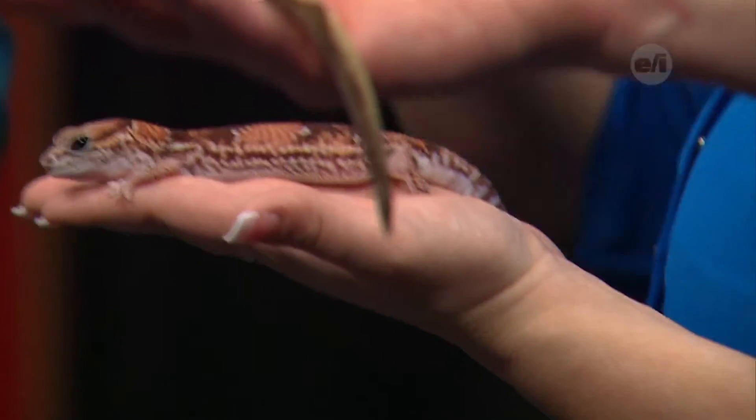Reptiles shed their skin, and geckos absolutely do. The coolest part is that they shed it and then eat it — they can get protein from it. But they also eat their shed skin to trick predators so they don't know where they are. A snake, by contrast, will leave its shed skin behind, giving away its location.